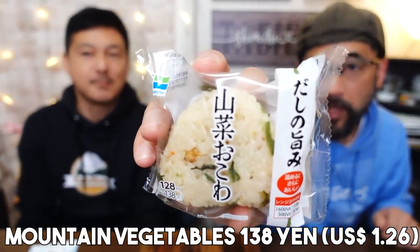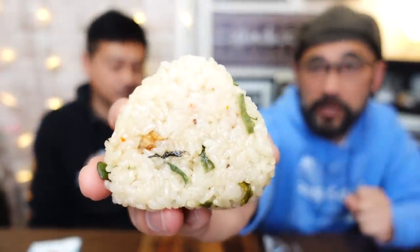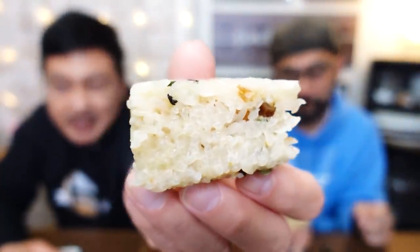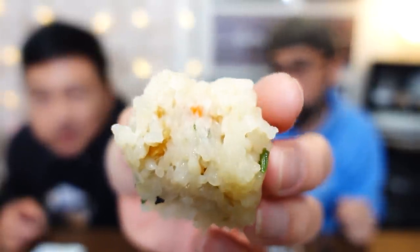Next one is Sansai Okowa — mountain vegetables okowa. Okowa is made with glutinous rice. You can see a lot of vegetables on the surface of this onigiri. Can you tell that the rice is a little bit stickier than the regular onigiri? We love glutinous rice to start with. You can see visually that it is softer than your regular rice — just a soft rice is not good for onigiri, but this one has a texture. It's similar to mochi — bouncy. Really good.